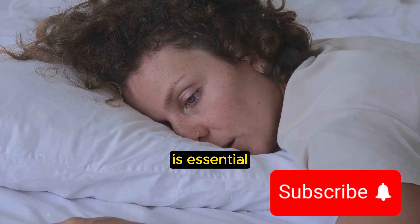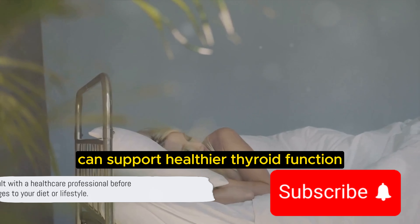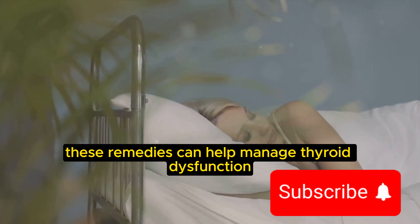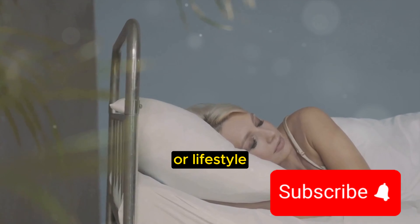Sleep, too, is essential. It's during those restful hours that our body repairs and restores itself. Ensuring you get a good night's sleep can support healthier thyroid function. These remedies can help manage thyroid dysfunction, but they should not replace medical advice. Always consult with a healthcare professional before making changes to your diet or lifestyle.